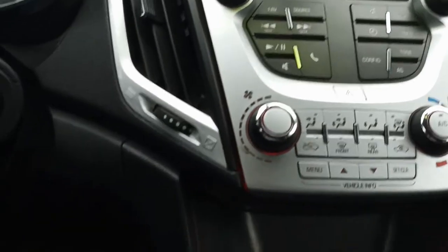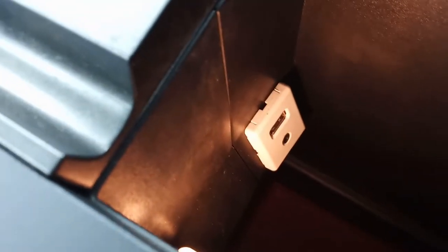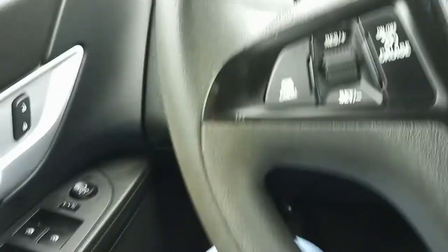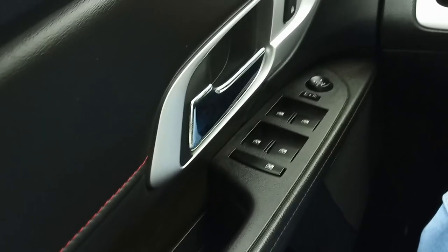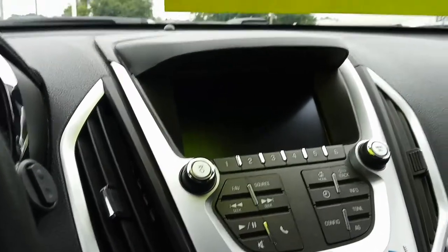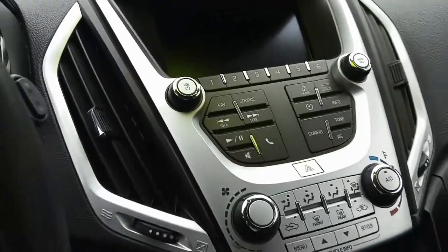AM, FM, USB, and Bluetooth are all available — USB and aux are down there, plus Bluetooth of course. There's a tilt wheel and automatic headlights. Power windows, power door locks, power mirrors — it's in super nice shape. There's a nice big screen up there for your stereo, and that's where your backup camera will show.